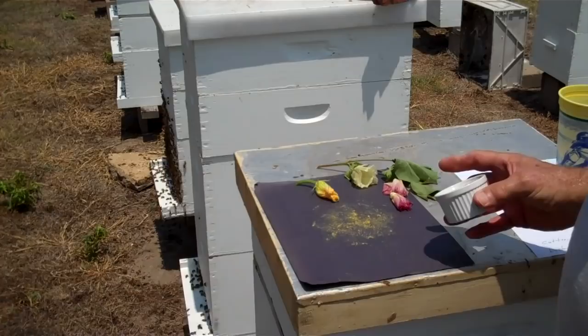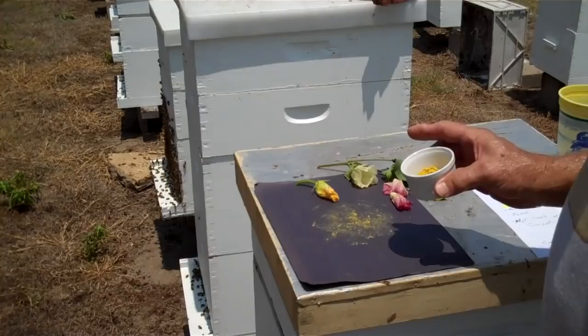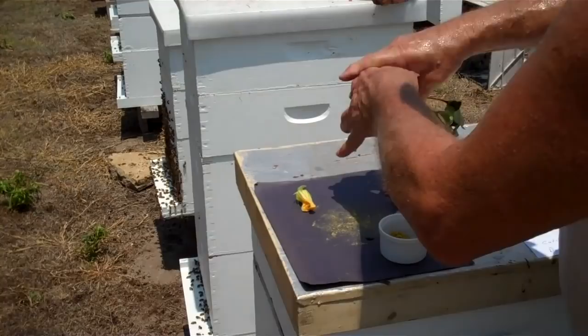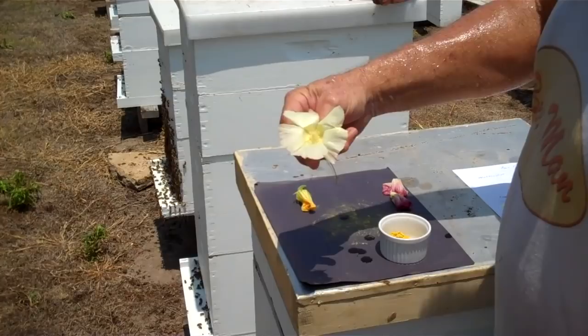One myth being spread around is that pollen has a shell on it — that is completely bogus. When the honeybee goes to a bloom like this, the pollen inside is a very fine dust, a very fine powder.